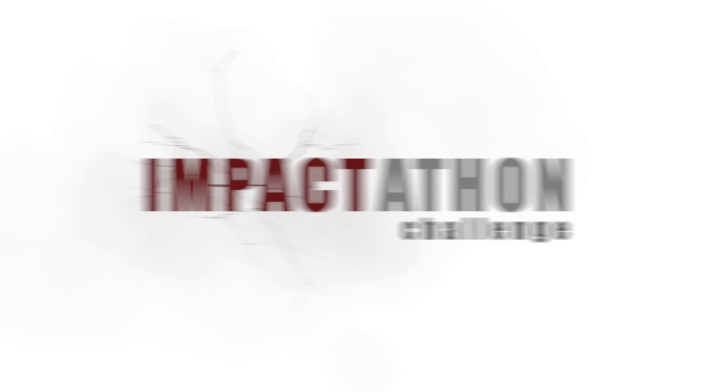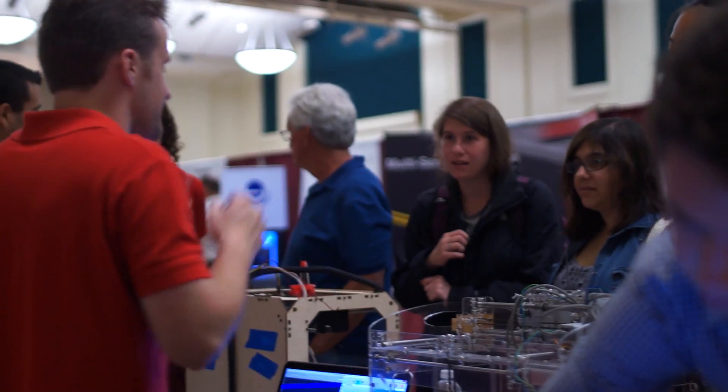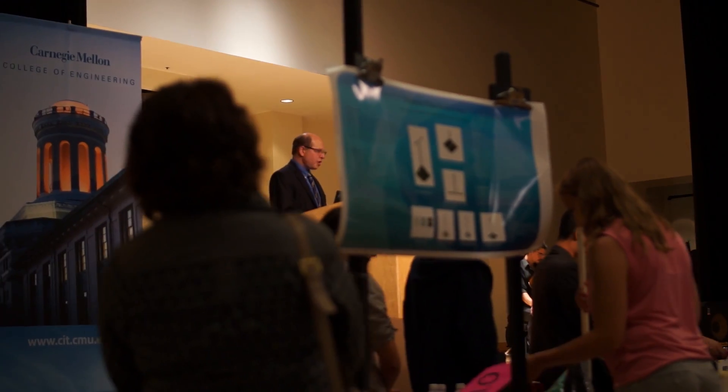An impact-a-thon is something similar to a hack-a-thon, but in this case the problem is to solve a hard social challenge. For Innovation Palooza, we gave the students the problem on Friday at noon, and on Wednesday the next week they had to deliver the solutions to the event for judging.